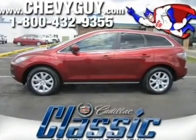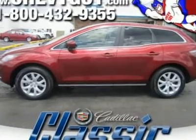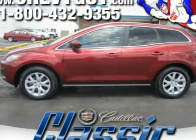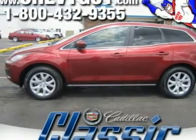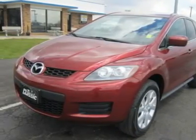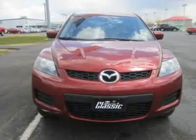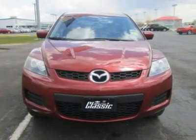Zoom zoom indeed. You will have to drive this one for yourself and decide if it is a sports car or crossover SUV — really, a combo of both. Our 2007 CX-7 is pure Mazda with high marks for its bold exterior.